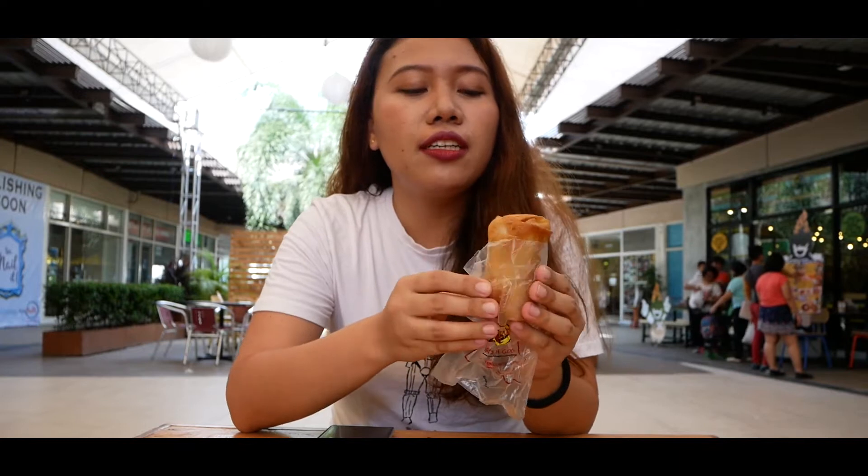When you first hold it, it's quite heavy for its size. It smells like any fried dish that you'll have. And you know when it's fried, it's good.